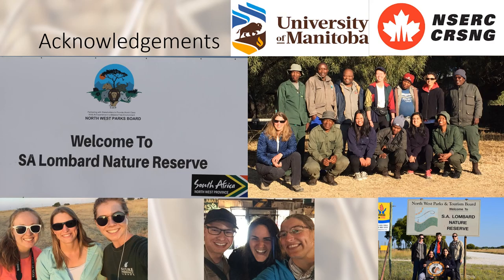Thank you for listening to my presentation. I want to acknowledge SA Lombard and the Northwest Parks Board and all the field crews we have had throughout the years. Thank you.